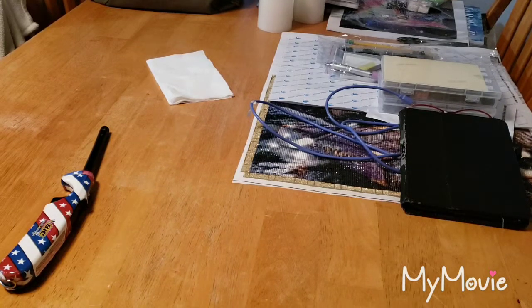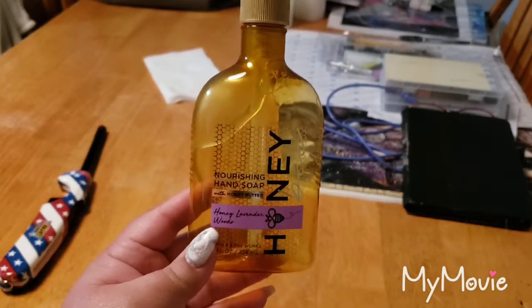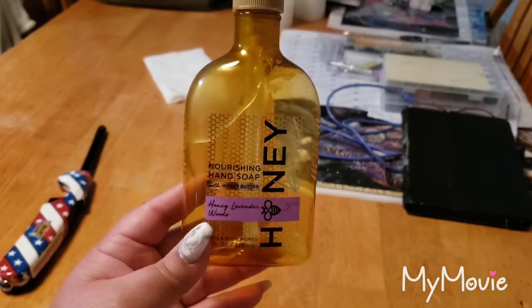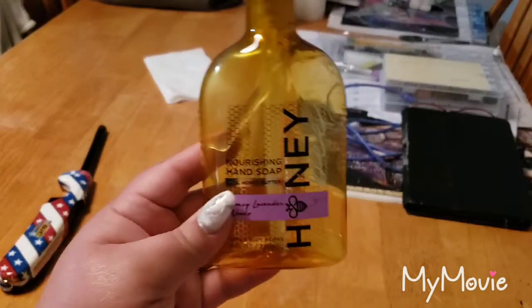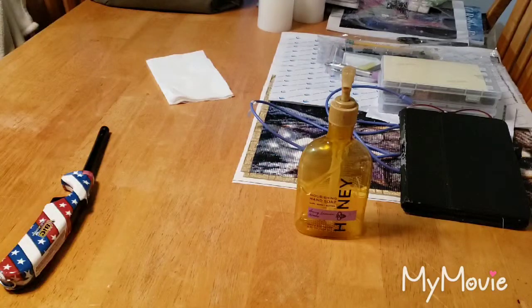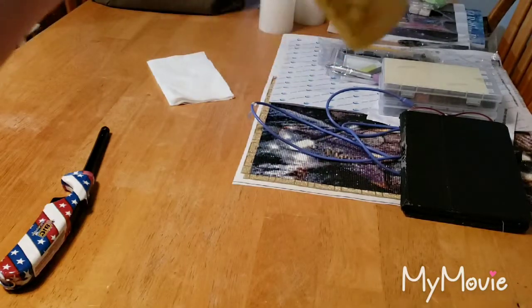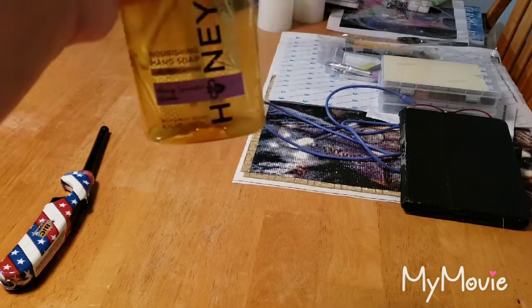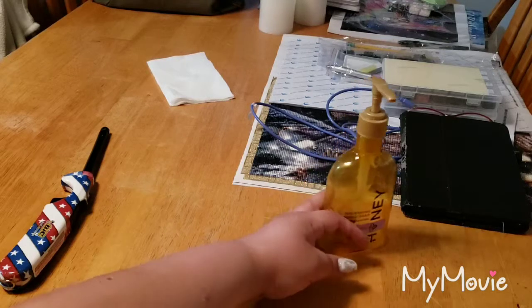I had two Bath & Body Works soaps that I finished. I don't know where the other bottle is — unless I did it in December. But this is the Bath & Body Works Nourishing Hand Soap in Honey Lavender Woods, and I love this scent. Oh my gosh, it smells so good. I know a lot of people weren't too crazy about it, but I love it. I do like the formula in the Nourishing Hand Soaps. I just don't like that there's so much soap at the bottom that I just can't get out of the container.